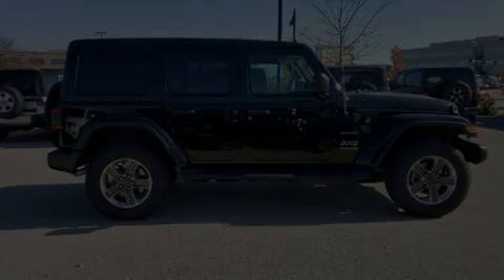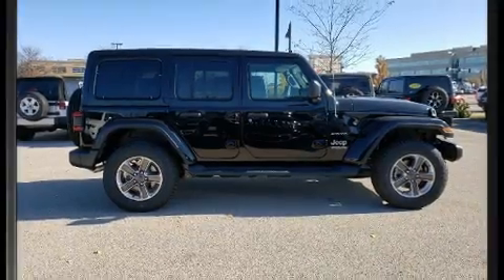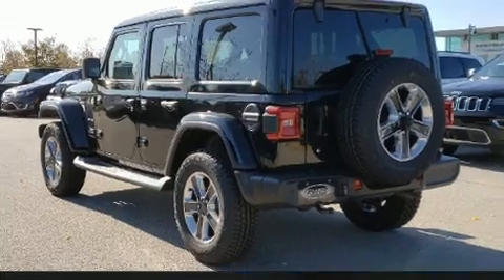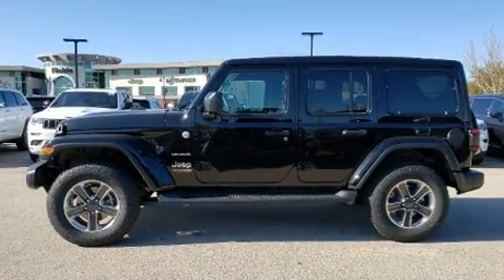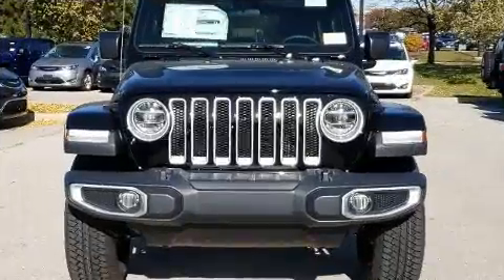Introducing the 2020 Jeep Wrangler Unlimited. It distinguishes itself from the competition with features such as one-touch window functionality, a built-in garage door transmitter, skid plates, blind spot sensor, remote keyless entry, and leather upholstery.